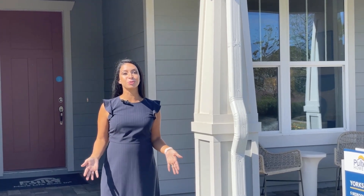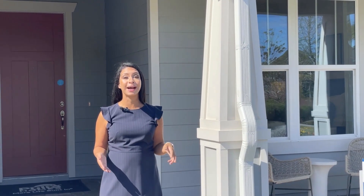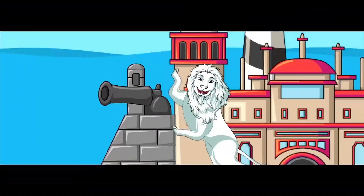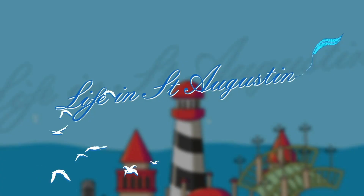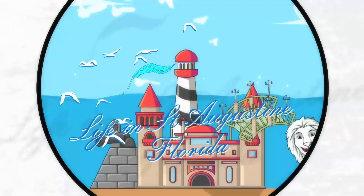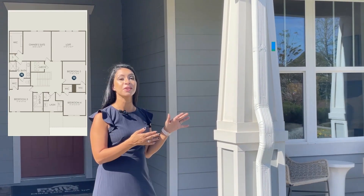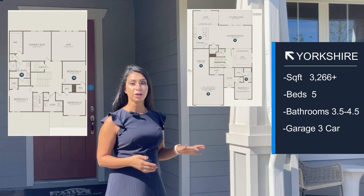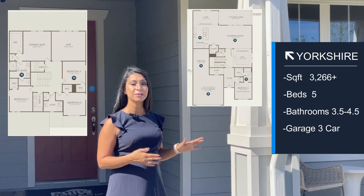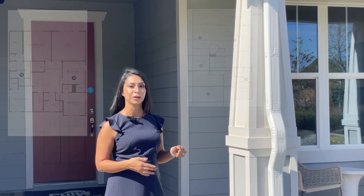Hey, are you looking for new construction or looking to move to Northeast Florida? Today we're going to be looking at the Yorkshire model by Pulte Homes. This home is a five bedroom, three and a half to four and a half bath, two to three car garage, and it can range between 3,266 square feet all the way to 3,459 square feet.